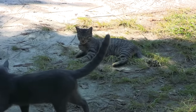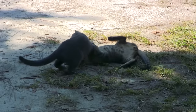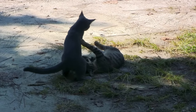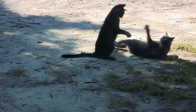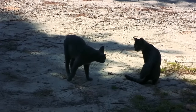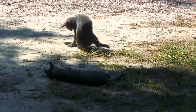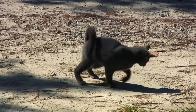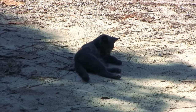Times like these I wish Jax had a buddy to play with and fight with. Who needs TV when you got cats?